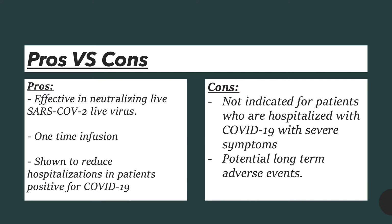Some pros and cons of this medication: the pros are that it is effective in neutralizing live SARS-CoV-2 viruses, it is only a one-time infusion, and it has shown to reduce hospitalization in patients positive with COVID-19. Some cons include that it is not indicated for patients who are hospitalized with COVID-19 with severe symptoms, and the potential long-term adverse effects are not well documented.